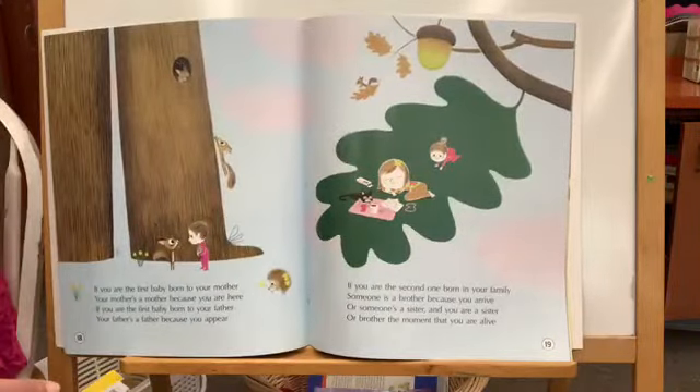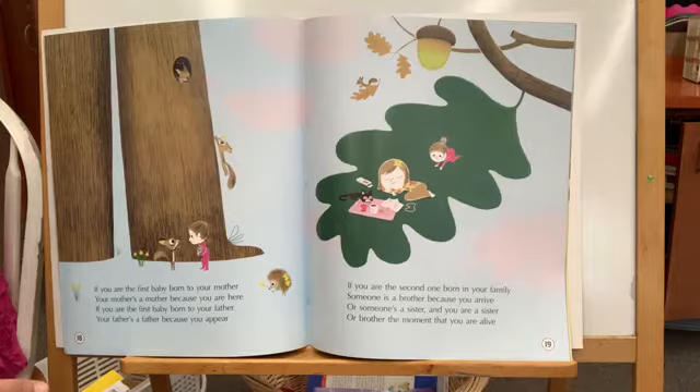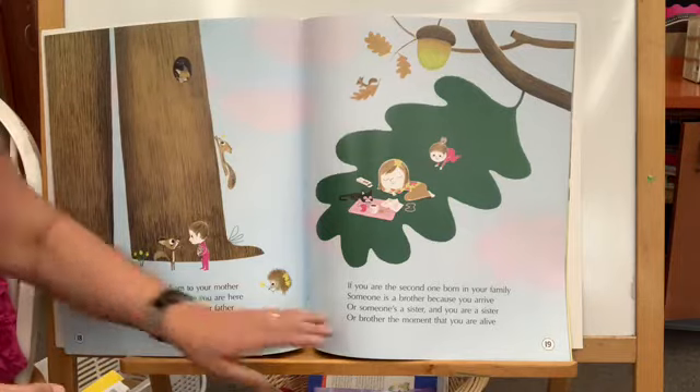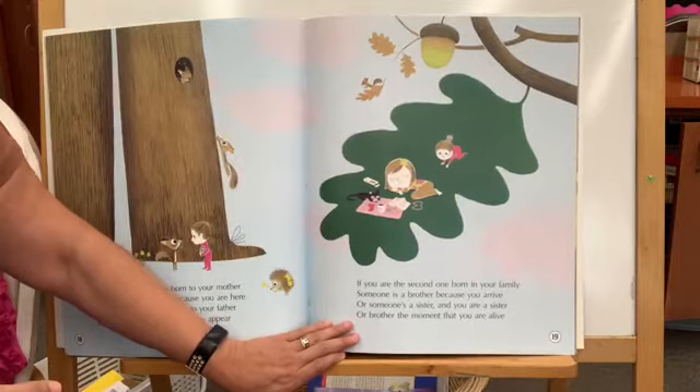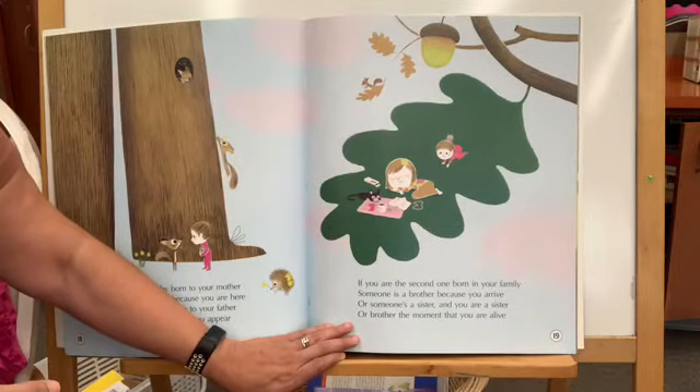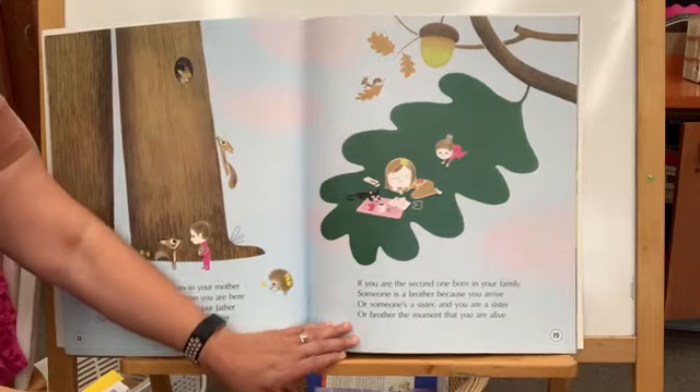If you are the first baby born to your mother, your mother's a mother because you are here. If you are the first baby born to your father, your father's a father because you appear. If you are the second one born in your family, someone is a brother because you arrive, or someone's a sister — and you are a sister or brother the moment that you are alive.